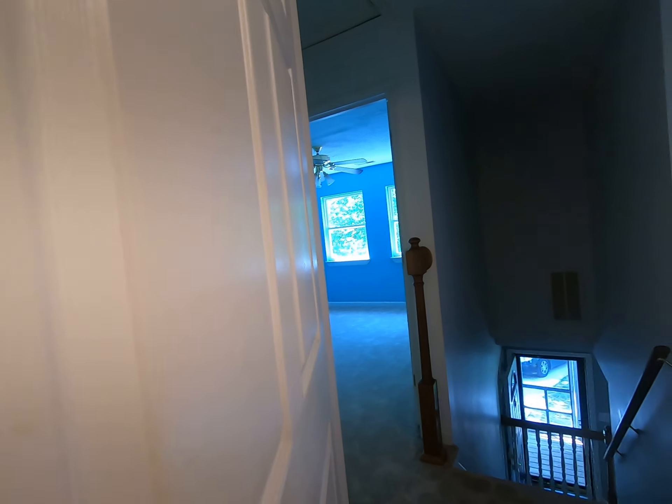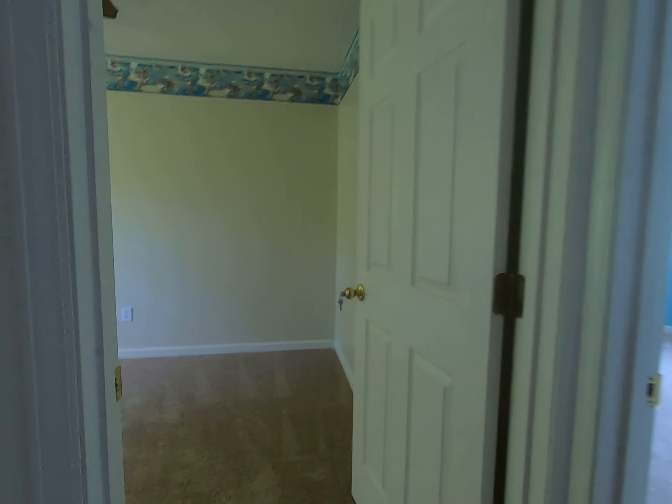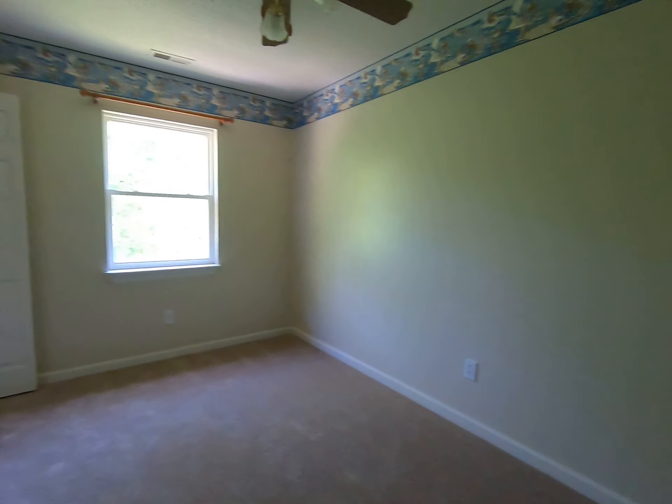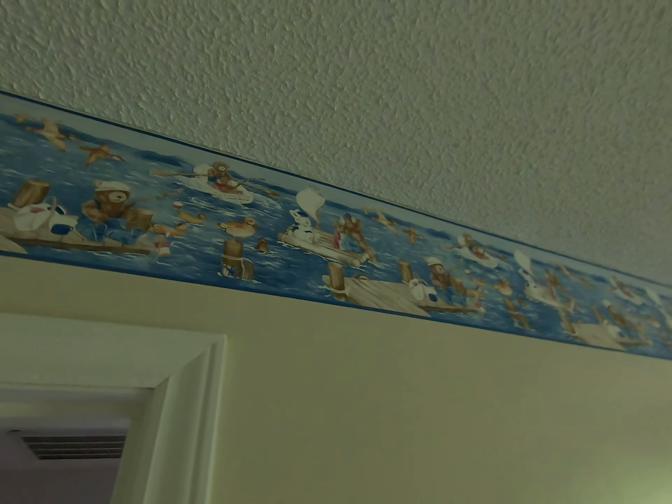There are hookups for a washer and dryer. The two small bedrooms are just down here — one is kind of small and has a teddy bear wallpaper.